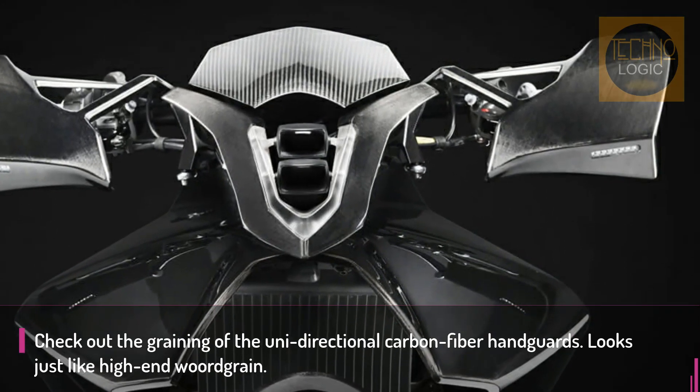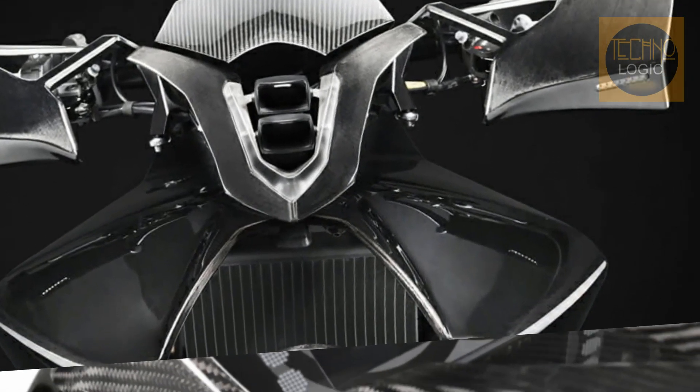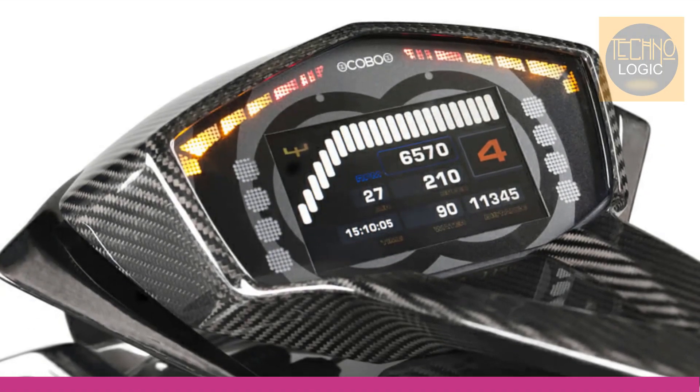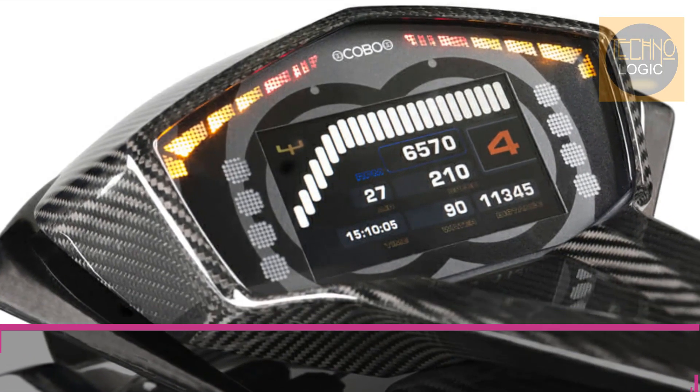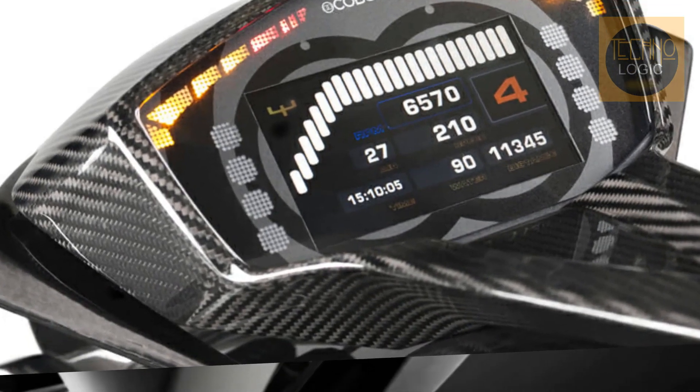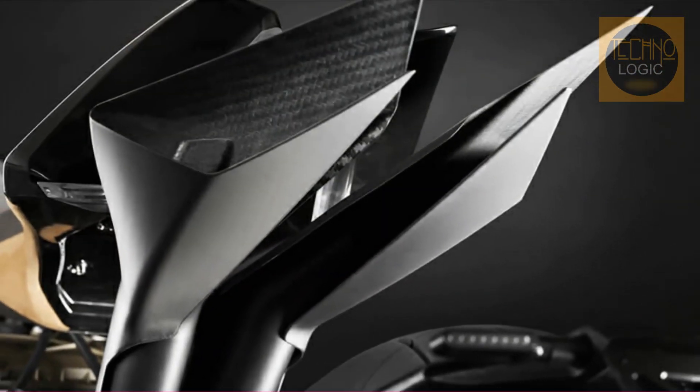As for the CNC machined controls, there are no exposed wires, with everything moved inside the hollow handlebar to give a minimalist look — probably the only time you could consider that term for the VIRUS. The lights are full-LED, with a daytime running light incorporated.